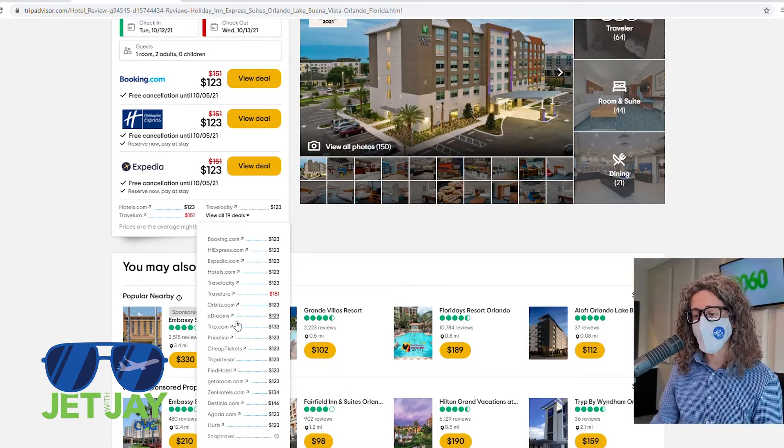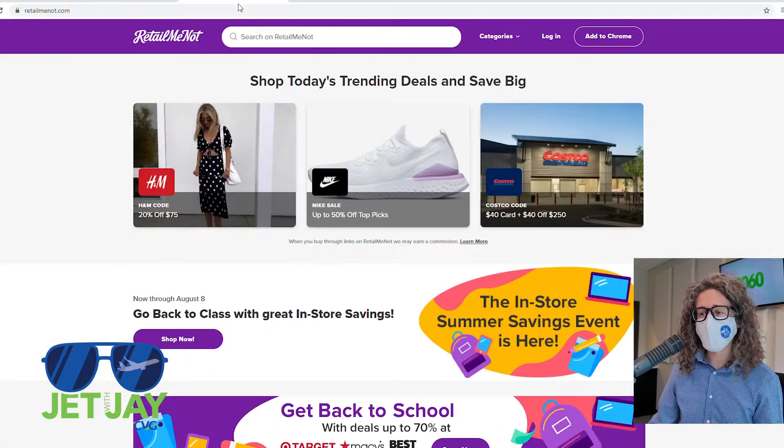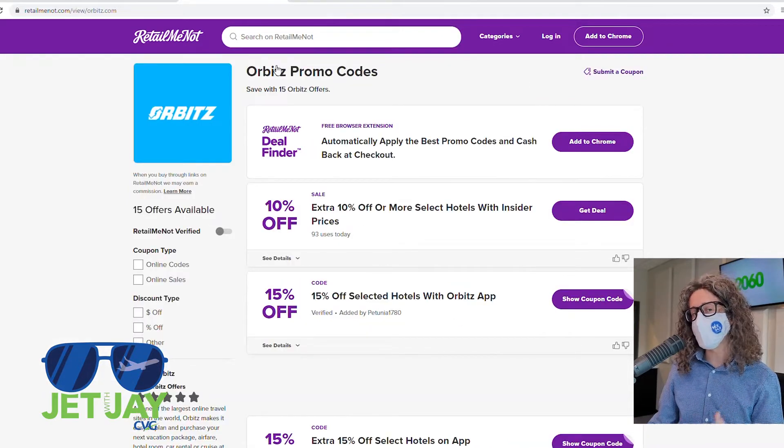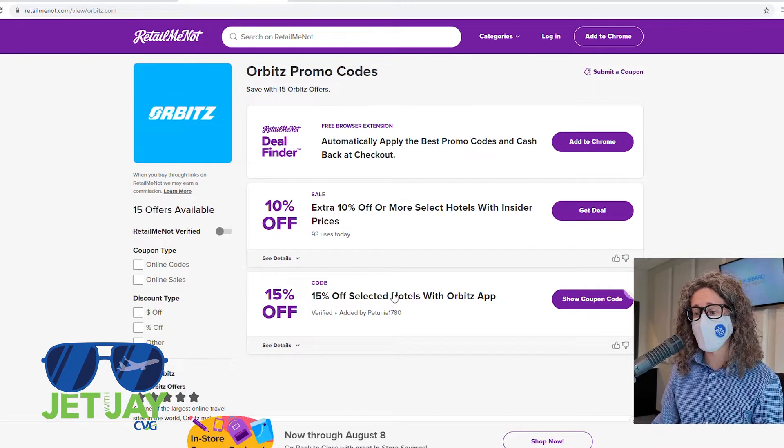But we can go a step further. Let's say, for example, I'm a frequent user of the Orbitz website. If you visit RetailMeNot.com and type in Orbitz, it's going to give you coupon codes that allow you to save even more — in this case, an extra 15% off.